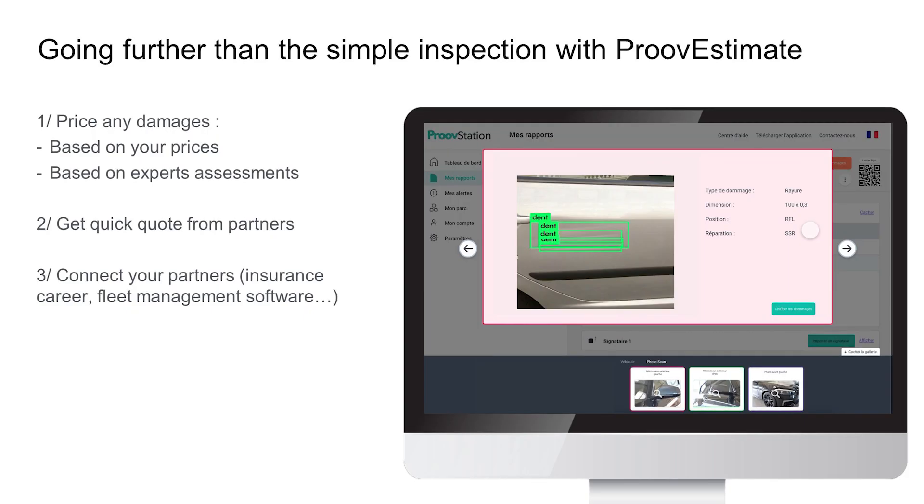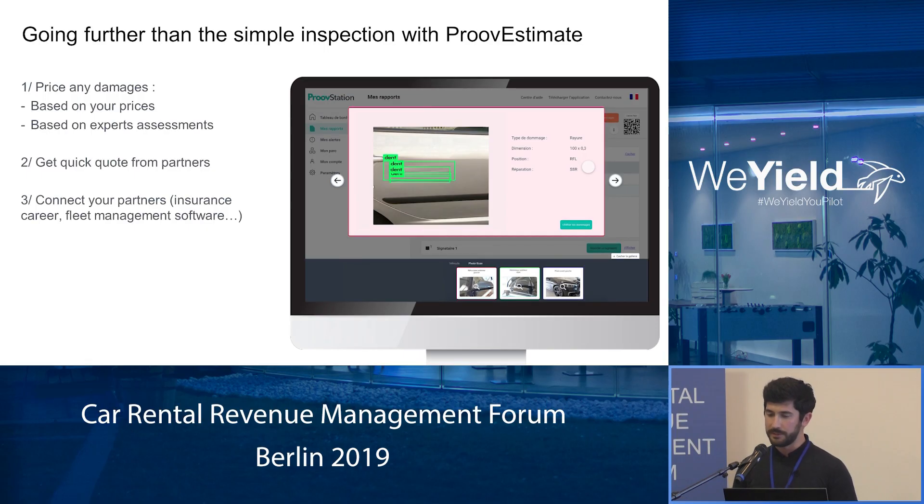This year we want to go much further than the simple inspection with our new product, Proof Estimate. We are improving our product with specific features in order to let you price any damages, thanks to your customized grid that you can configure in our dashboard, and also to get an expert assessment in less than two hours.